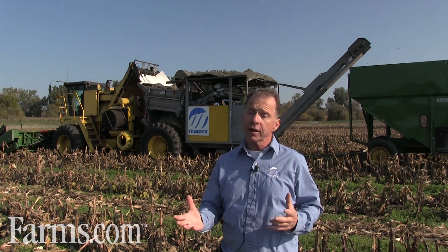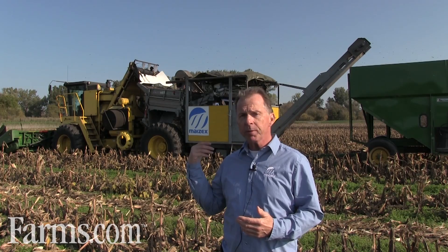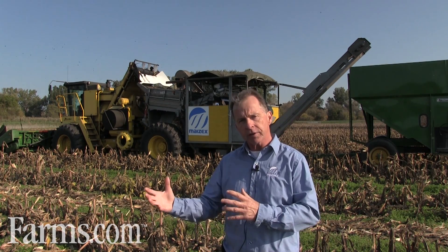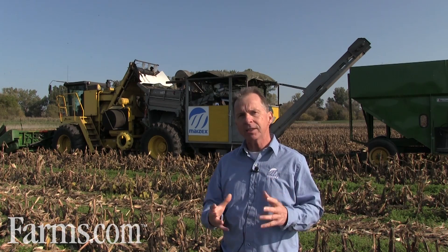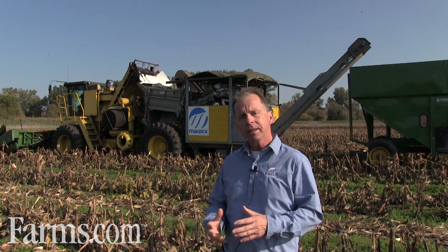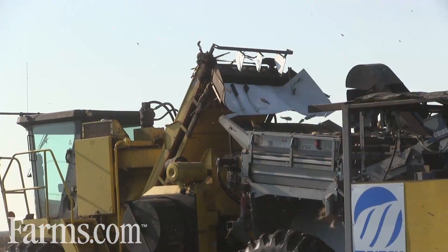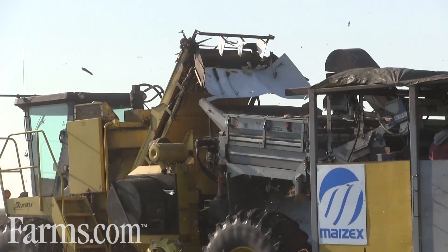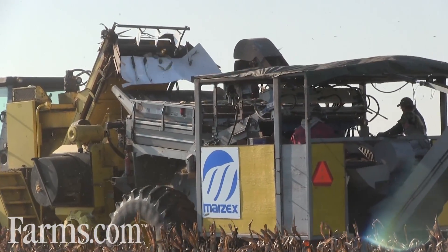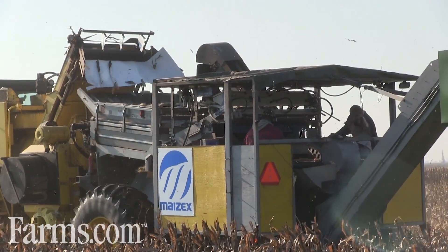We have a product conditioning cycle that ensures the integrity of the seed. This machine behind us is the first step in a series of steps that we take to minimize damage and reduce handling. It's a one-of-a-kind infield harvester and sort machine. It removes all the husk, and we have people on there for quality assurance, making sure that it's genetically pure.